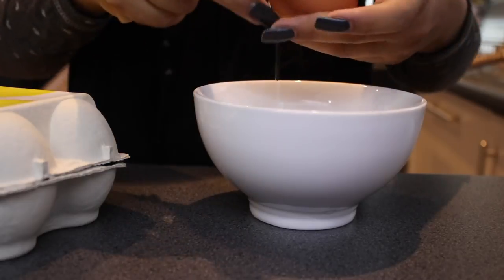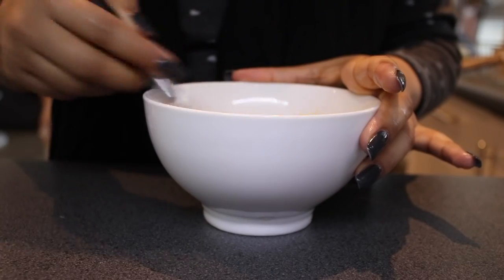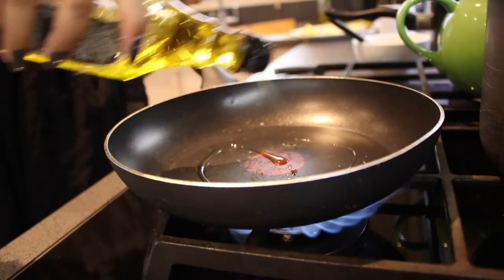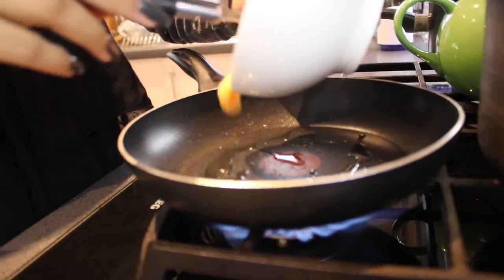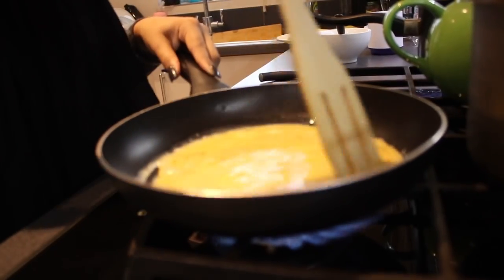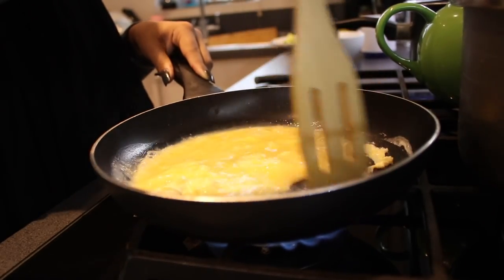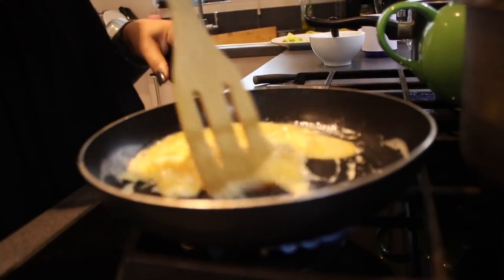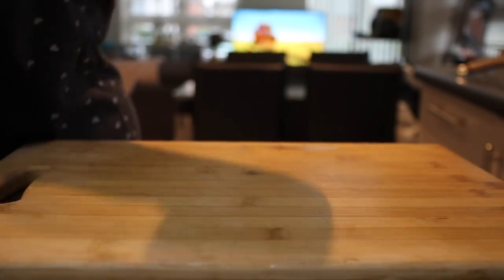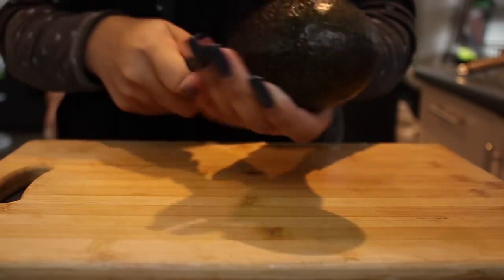For breakfast, most of the time it's Weetabix for Noah and granola for me. But because I was filming today and had a bit more time, I thought I'd do something more filling and healthy, so we did eggs, avocado, and toast. Noah doesn't usually like eggs, but on this day he actually ate them, which really surprised me. In the past I've mixed eggs with beans, tried scrambled, boiled, and sunny side up — he hasn't had them before, so I was pleasantly surprised.